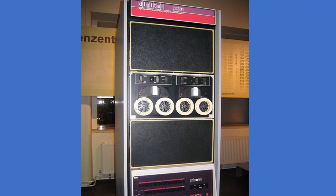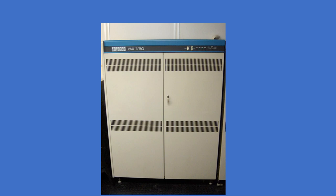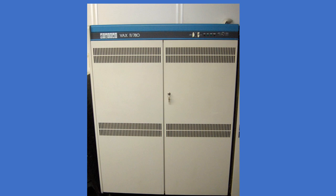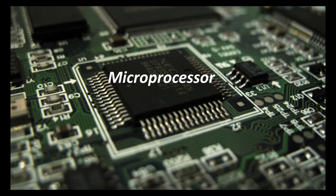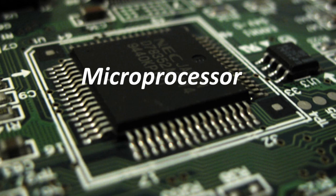Mini Computers are used in scientific research, business transaction processing, file handling, and database management. Micro Computer. A Micro Computer has a microprocessor as its central processing unit (CPU). Micro Computers are the smallest and cheapest computers, and are used by a single person.